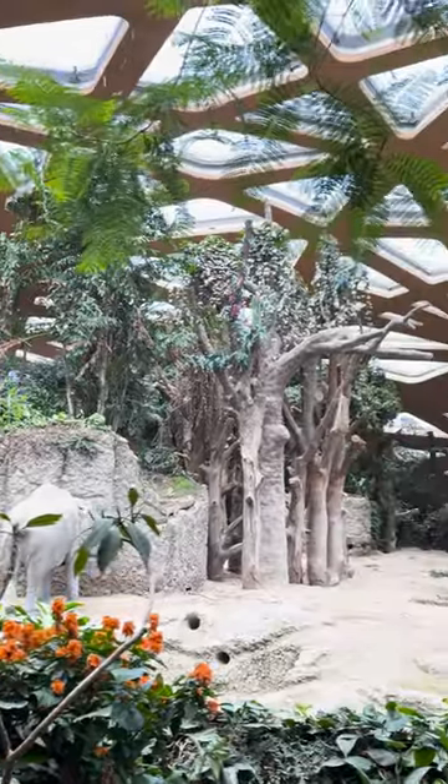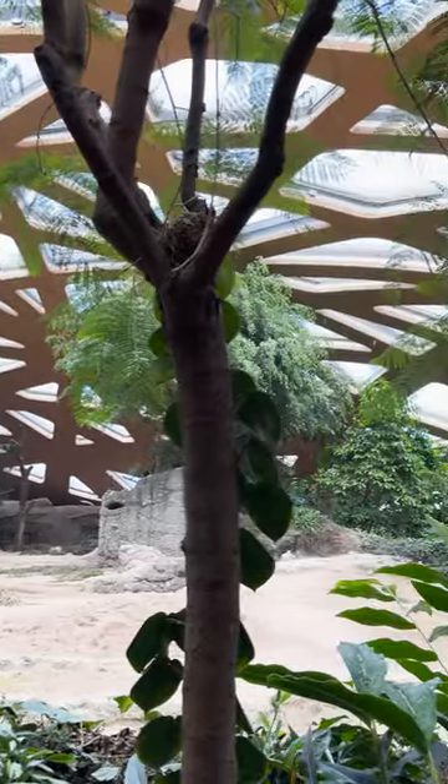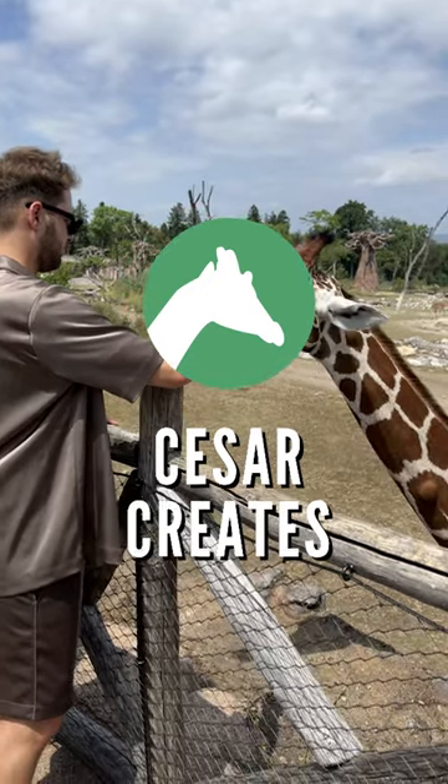If you ever find yourself in Zurich, I really recommend visiting the zoo. See you next time in another zoo.